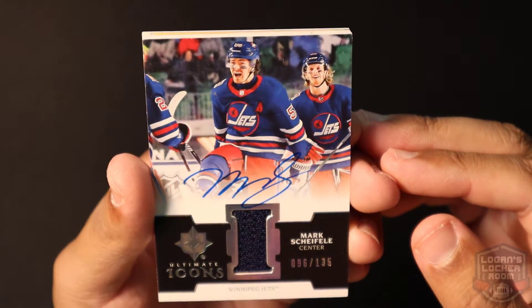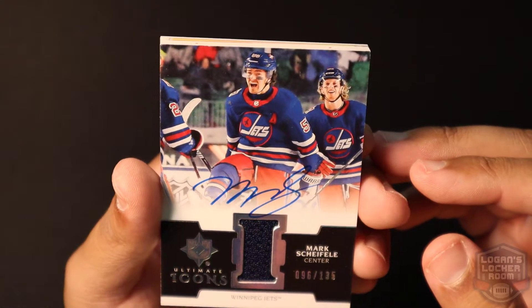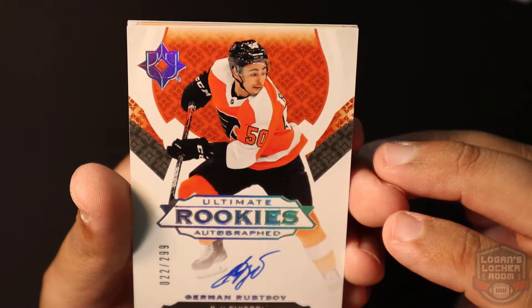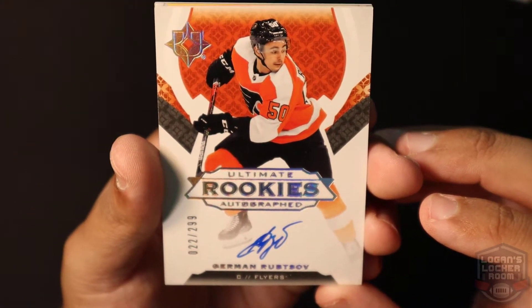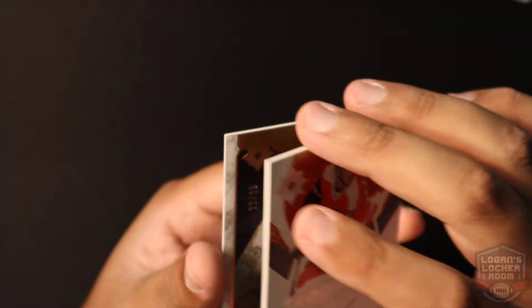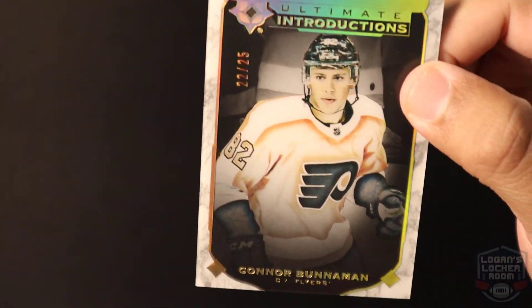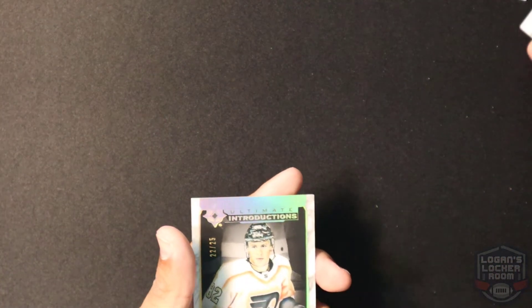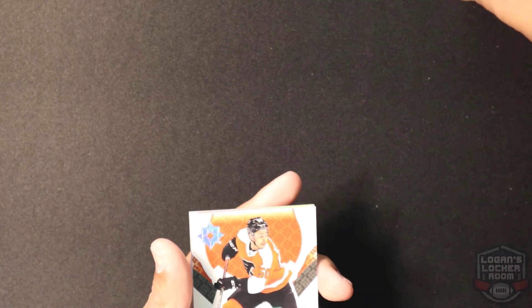Not bad! This is my first time opening Ultimate. That Mark Shifley autograph — I actually like this card. Ultimate Rookies Rupitz, if I'm saying that right, and the Ultimate Introductions Connor Bunneman. Four cards in the pack — this is a quick video, I'm gonna get this up today. This is just a new product that came out yesterday.